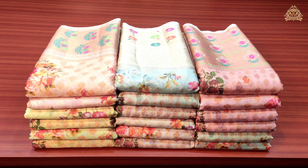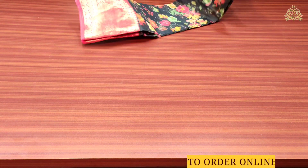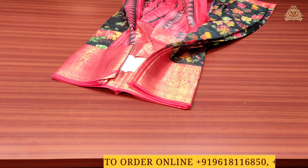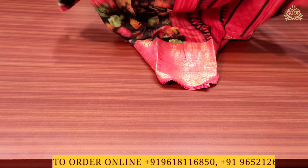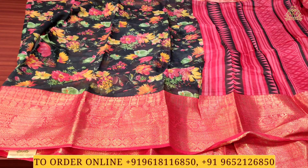So let us start today's beautiful video and have a look at our lovely and beautiful fancy sarees collection. Here is Sari No. 1 in front of us. In this fancy sarees collection we are going to see the latest high-in-demand semi-falling material sarees. The color combination is red with black.